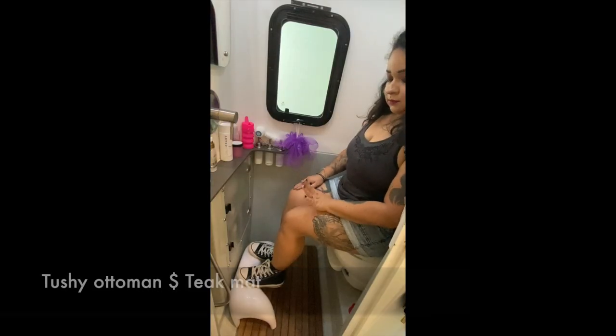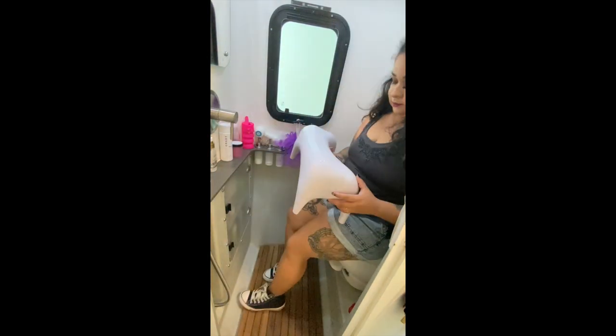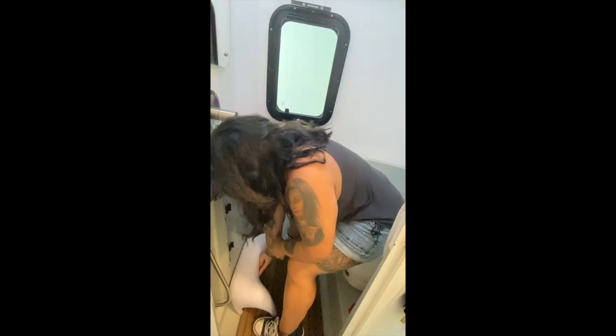In the bathroom I have my Tushy ottoman that helps me with my short legs so it's not as uncomfortable to sit on the toilet, and I also have this custom cut mat that I got on the Airstream supply store.